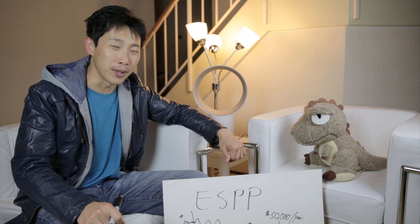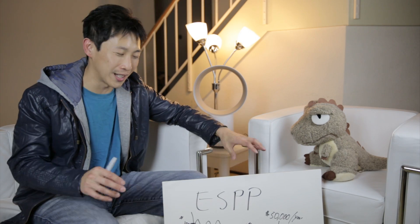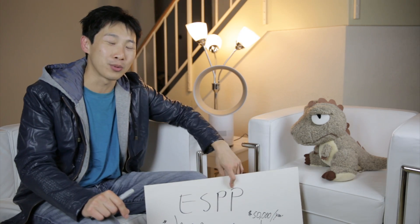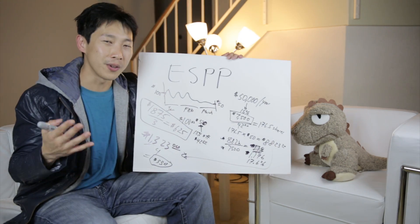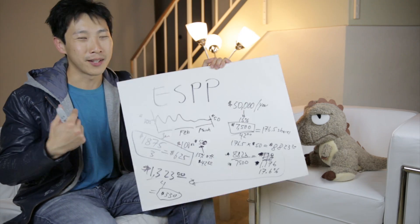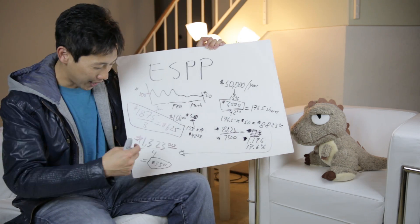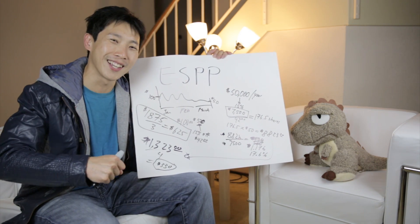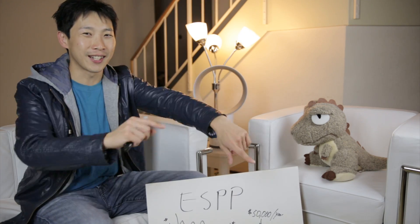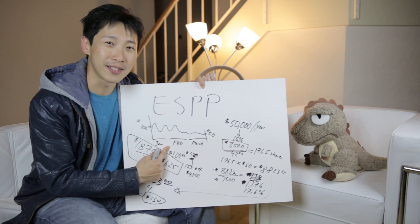T-Rex also has ESPP and contributes the 15% maximum. I've noticed a lot of you viewers really like my finance videos — in fact many of you subscribed because of them. If you were contributing less than 15% and because of this video you max it out, or you had 0% and now you're getting $1,000 per year because of me, please let me know — I'd get a kick out of it. Thanks for watching. Click like, leave a comment below if you have a question or want to argue against maxing this out, and don't forget to subscribe.